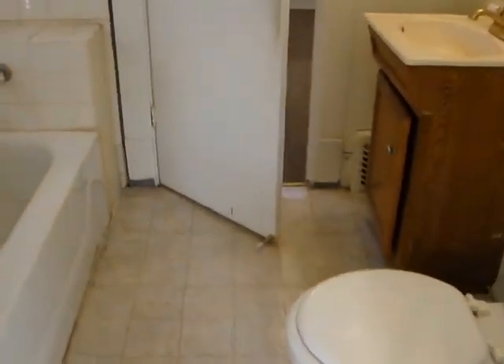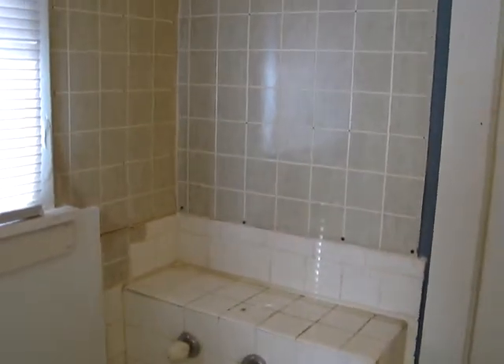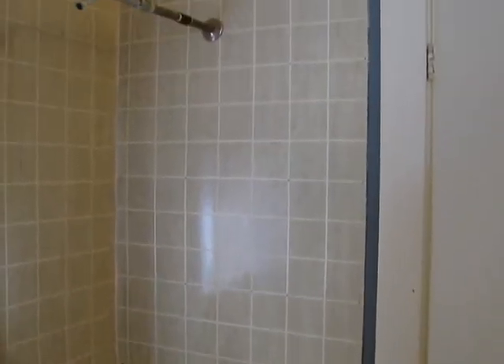There's a vinyl floor here in the bathroom. The home does have a shower conversion. Obviously a home of this vintage would have never come with a shower originally, but it does have a shower.